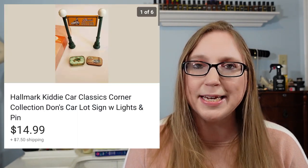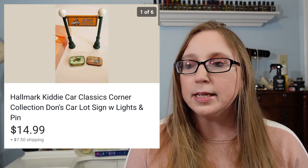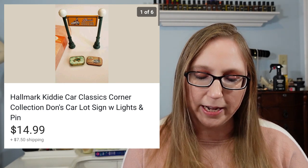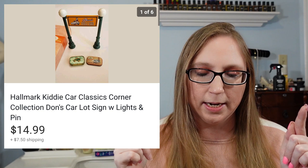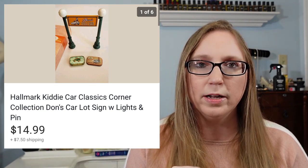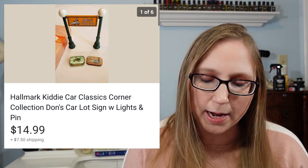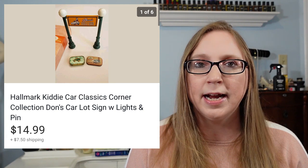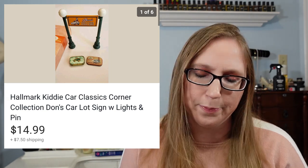Next was a little lot I put together. I got it at a yard sale and decided to lot them together because they were similar — they were by Hallmark from their Kitty Car collection. It was a sign, like a lamppost with a sign that went across, and then there was also a little Kitty Car Classics pin brooch. I put those together and they sold for $14.99 — I paid a dollar for the sign and a quarter or 50 cents for the pin.